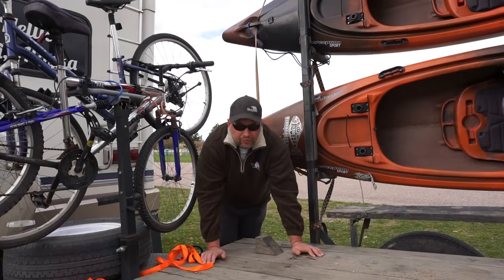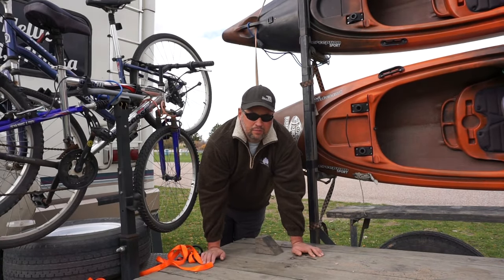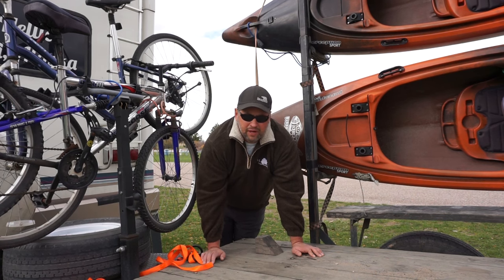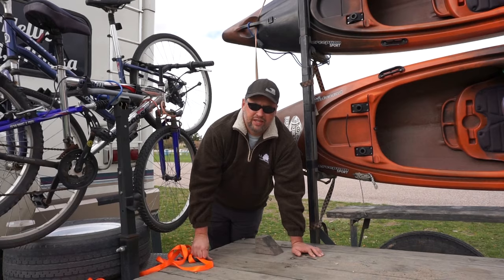Well hello from the Bannock County Fairgrounds outside of Pocatello, Idaho! Today we're gonna give you a tour of our trailer. There's still a pretty stiff breeze after that little storm system moved through last night, but I got the nice camera on with the shotgun mic. Hopefully the technology takes care of the wind noise.